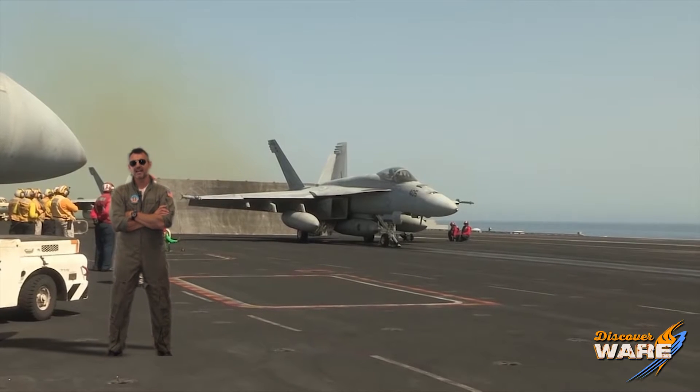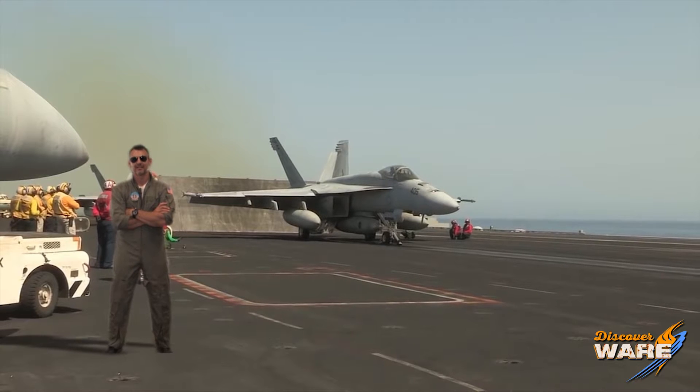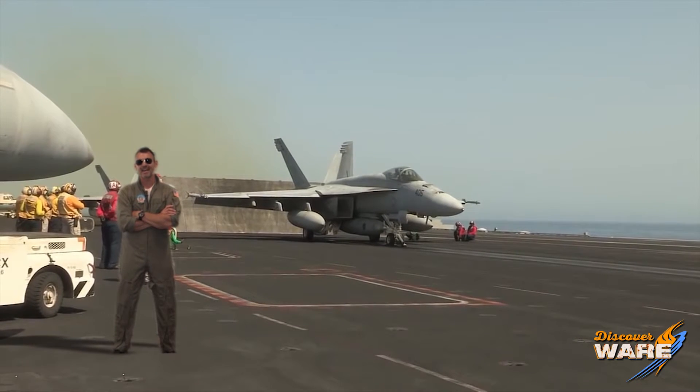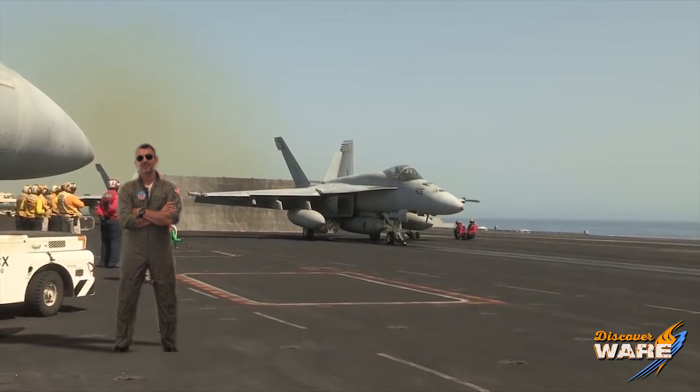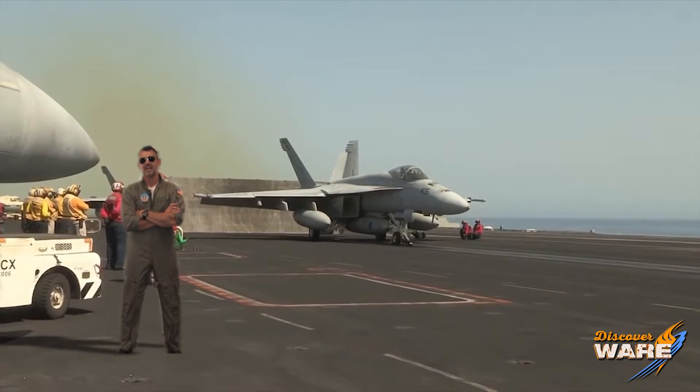Hey there, I'm Lieutenant Pete Mitchell, and I'm the host of Steam Culture this week. You get to be my wingman as we learn how steam is used to launch these big jets off of this big aircraft carrier. Stay tuned.